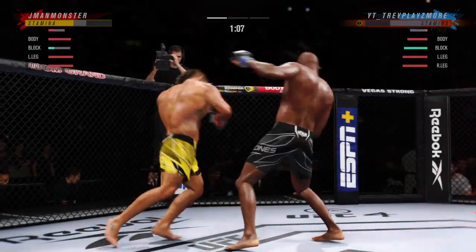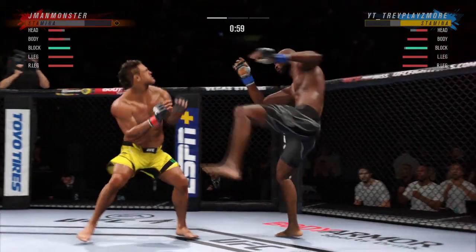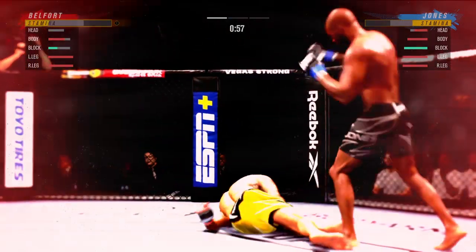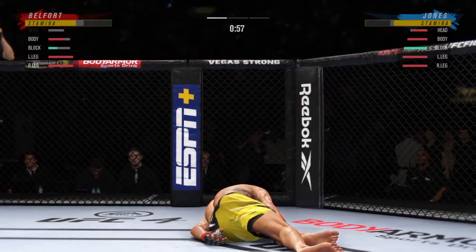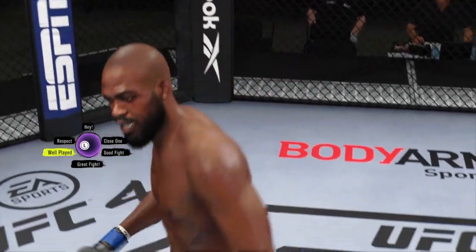He lands a big left hand. Action there — he landed it in perfectly, perfect place, perfect position. He's out. He got him. What a performance. That right there is a high-level knockout, ladies and gentlemen.